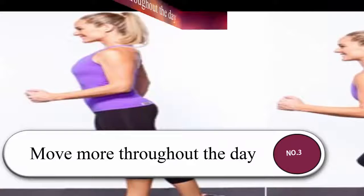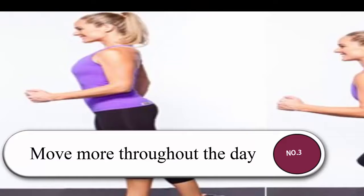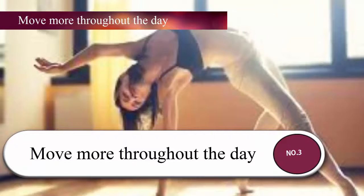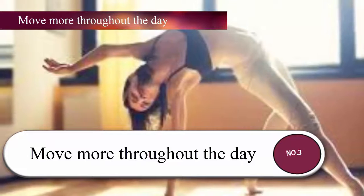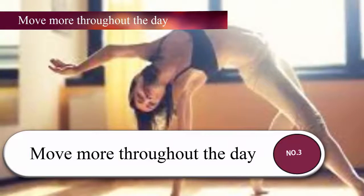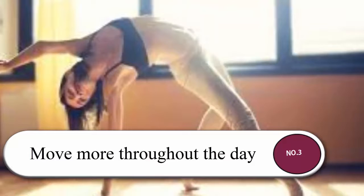Separate each strength training day by at least one day of rest to allow your muscles to recover and repair efficiently. Number three: move more throughout the day. In addition to both strength training and planned cardiovascular exercise, it's also important to just move more throughout the day, or include more baseline activity. Although these activities aren't huge calorie burners, they have a significant amount of positive health side effects. Baseline activities refer to any exercise or activity you do on a regular basis, such as yard work, household chores, taking the stairs, or walking throughout the day.